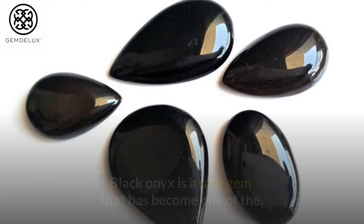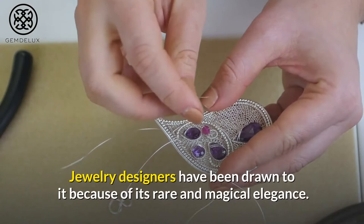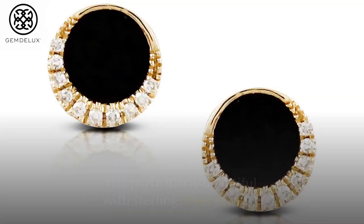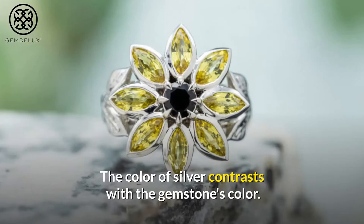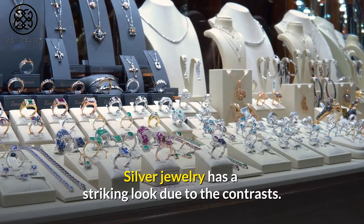Black Onyx is a rare gem that has become one of the most common precious stones for enhancing the aesthetics of jewelry. Jewelry designers have been drawn to it because of its rare and magical elegance. It is particularly beautiful with sterling silver jewelry, as the color of silver contrasts with the gemstone's color, giving silver jewelry a striking look.